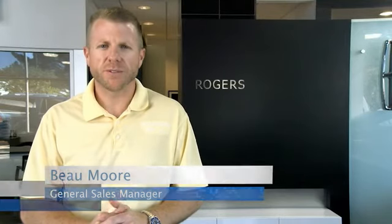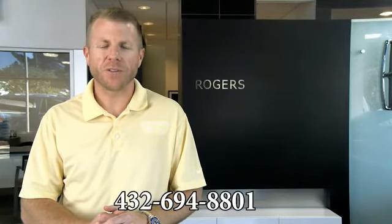Guys, thanks for visiting our webpage and watching our videos. If you have any questions, just give us a phone call at the number below. Thanks.